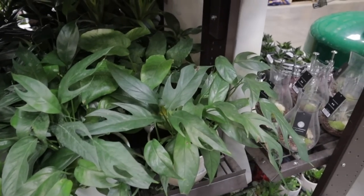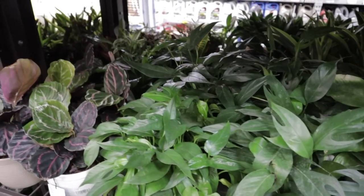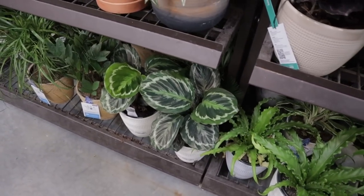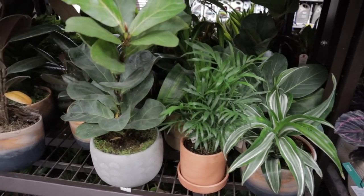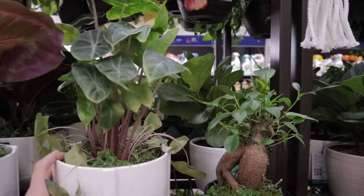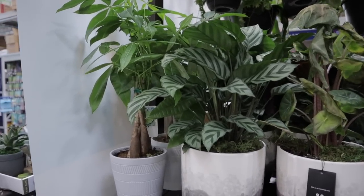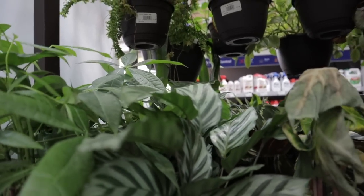Lots of Baltic blues. Looks like some calathea musaica hidden back there — all $20. Some more calathea, some bird's nest fern varieties, and aglaonema. These are all $20 in the trending tropicals. Cute ponytail palms, some ZZs, a little fiddle. Really pretty alocasia here — I've been kind of eyeing this variety that has the pink stems. I really like it. Money trees.